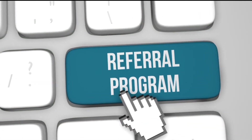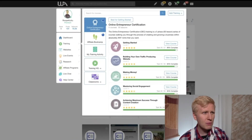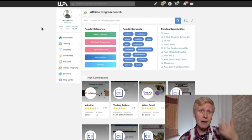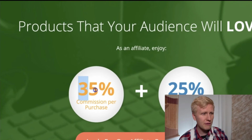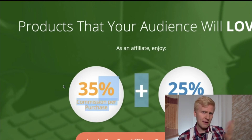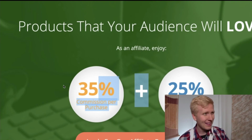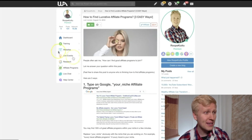Recurring commission means you earn money every single time someone renews their purchase. For example, I promote Wealthy Affiliate which has monthly memberships — every time someone renews, I earn commissions. Some people stay for years, so I keep earning every month and year. The Wealthy Affiliate platform is also the third strategy for finding affiliate programs. You simply come to Wealthy Affiliate and click on 'Affiliate Programs' in the left menu, where you can find tons of different programs with commission amounts shown.